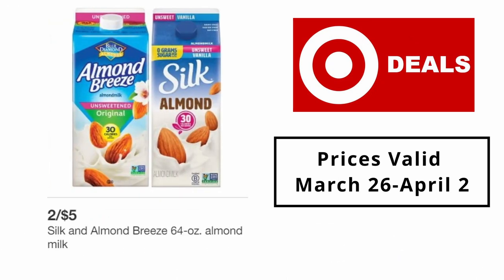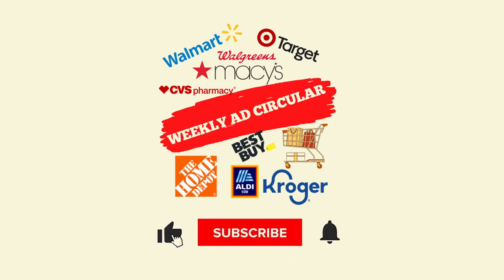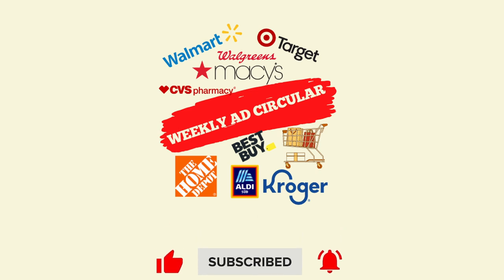Thanks for watching. If you like this video and want more videos, please like and subscribe to our channel and click the bell icon to get new video updates.